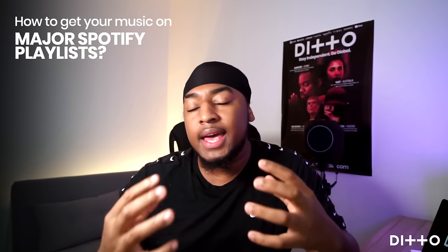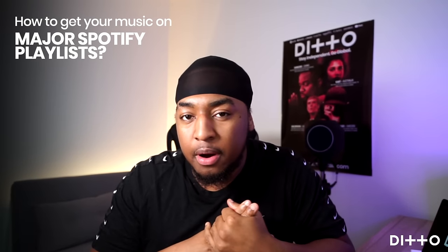Welcome. It's Vital back here again, and I'm here to help you guys today. All of my music friends always ask me and want to know how to get your music on major Spotify playlists. And if you're wondering exactly the same, I've decided to make a video explaining exactly how that can happen.